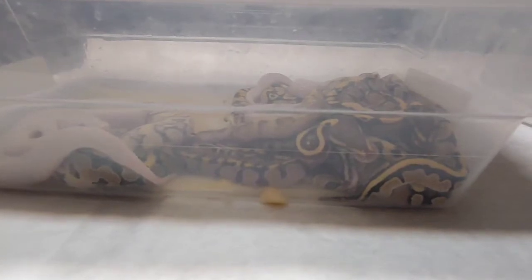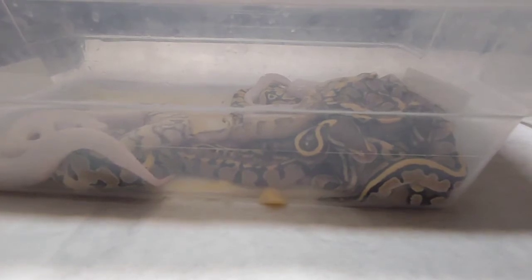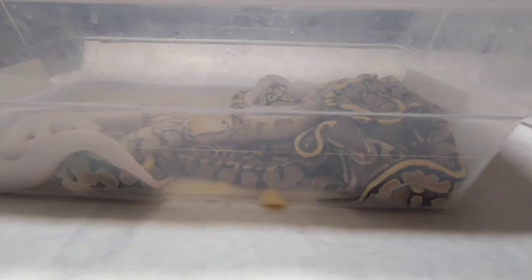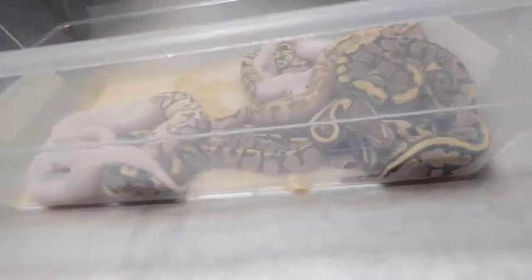Here's clutch number 24. The female was a fire and the father was a vanilla scream Mojave — 11 beautiful eggs. We're going to go through them one at a time and see what's going on.